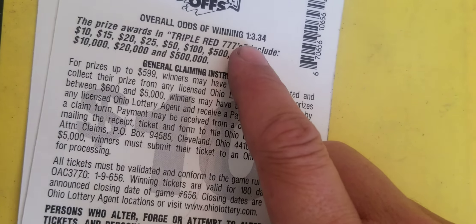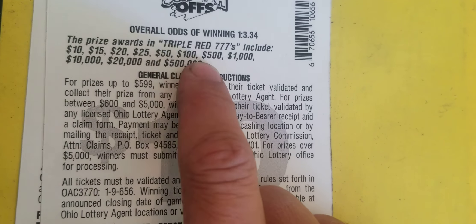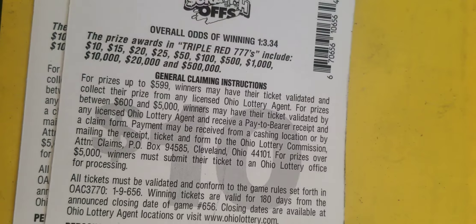Odds on this game are 1 in 3.34, so we should have a win here — not guaranteed. Prizes include $10, $15, $20, $25, $50, $100, $500, $1,000, $10,000, $20,000, and a $500,000 jackpot.